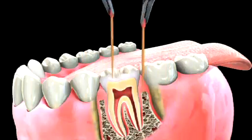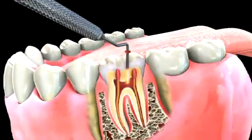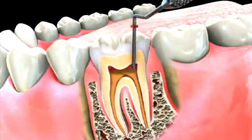When the root canal filling is performed, it is generally done by placing a rubber-like material with a sealer that fills the entire length of the root canal. A temporary filling is then placed on the tooth.